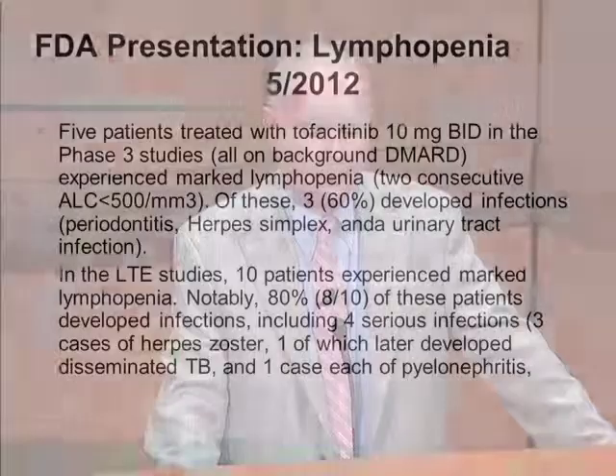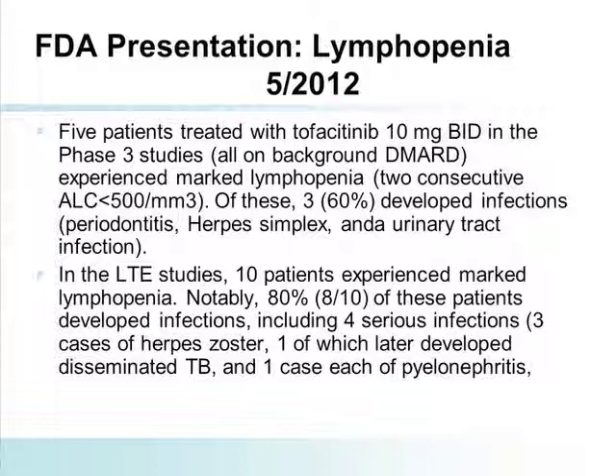LFT abnormalities occur as with most small molecules, and then there's the question of malignancy. One interesting finding from the FDA presentation was a correlation between severe lymphopenia and the development of infection. They found that in patients who developed a lymphocyte count less than 500, the majority developed significant infections. It's now recommended in the package insert that lymphocyte count be monitored — if it drops below 1,000 you need a dose modification, and if it drops below 500 you need to stop treatment. This is something you should be looking at when you monitor bloods in patients receiving this compound.